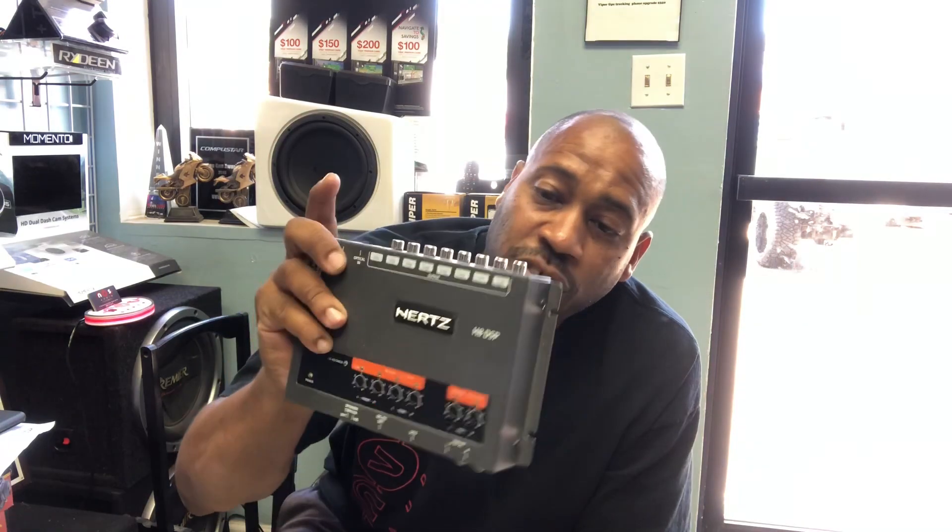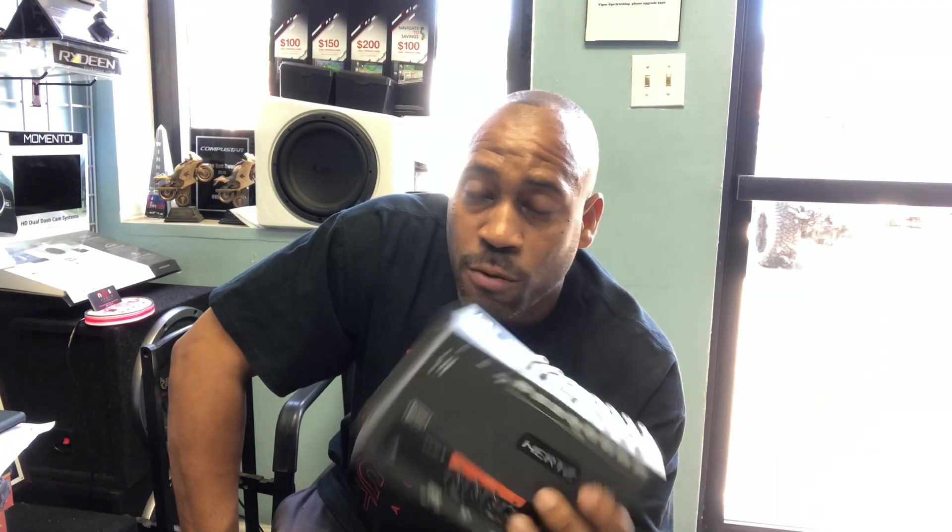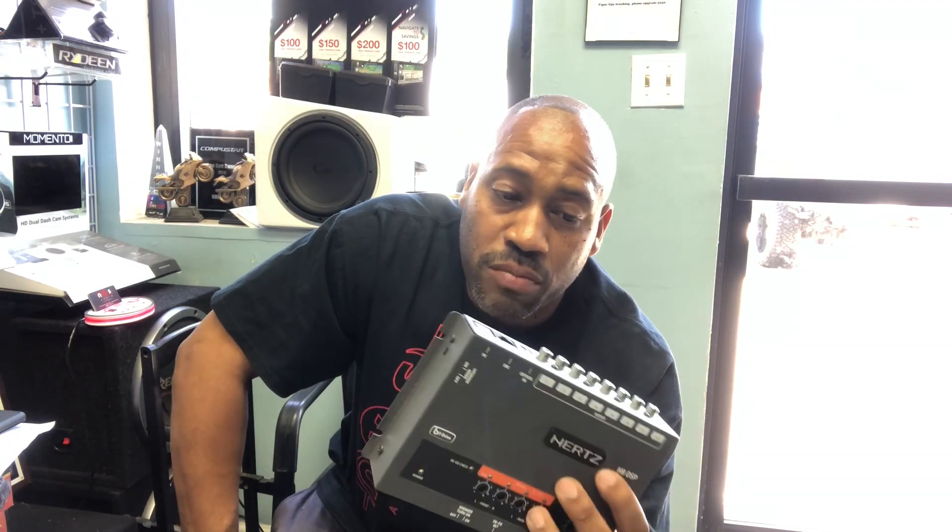But feature per dollar, I believe the H8 DSP is just under $500 retail. For anything that we're authorized to carry, there's nothing that comes close. It's basically an Audison Bit 10 on steroids.